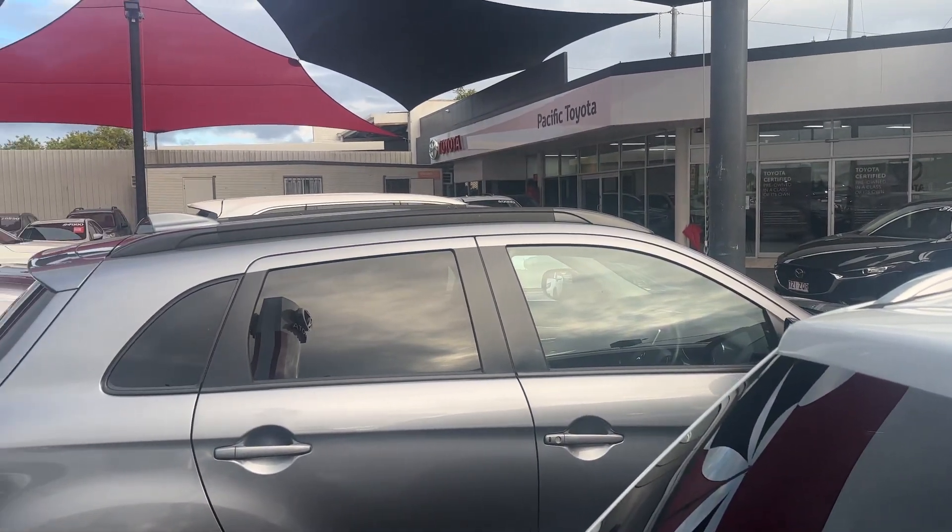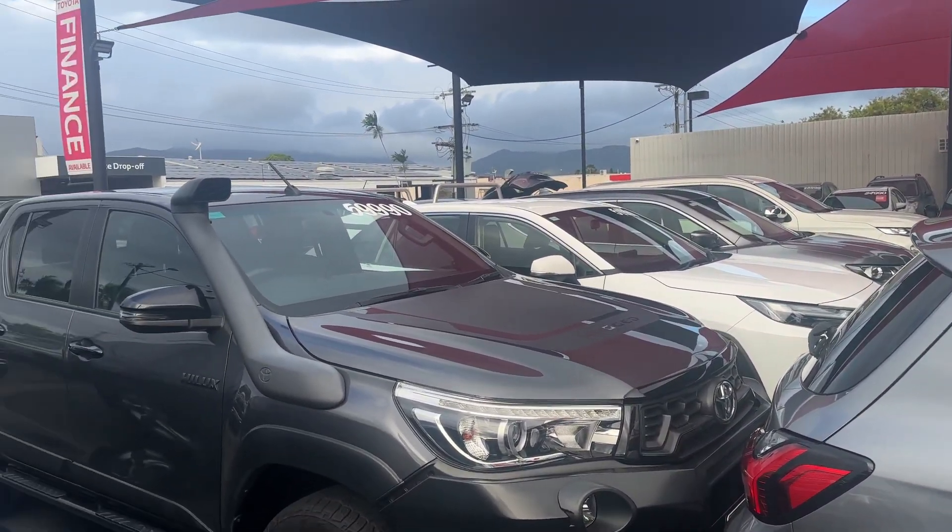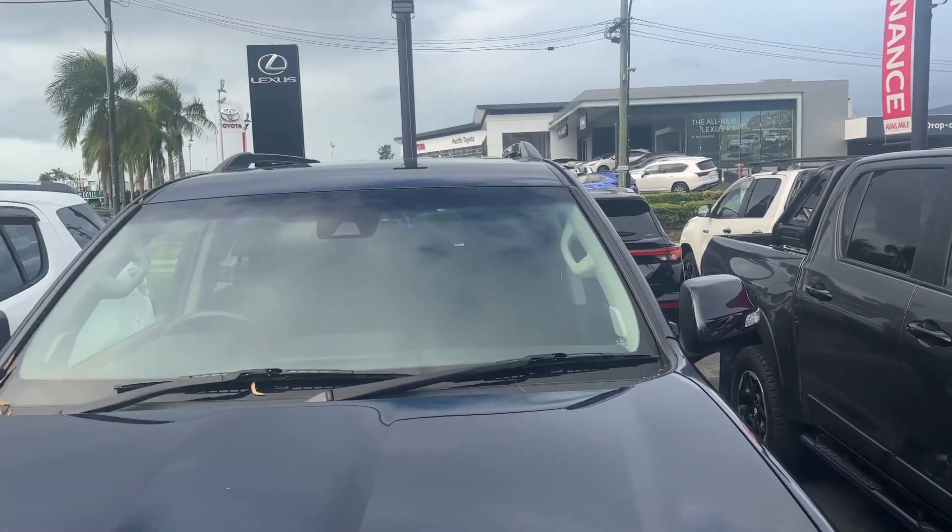We can have anywhere up to 220 to 260 cars on our internet at any given time. We deliver anywhere between 200 and 250 cars every single month between both dealerships, so we are a very high-volume dealership — number one in Queensland, number two in Australia.